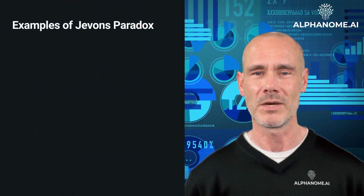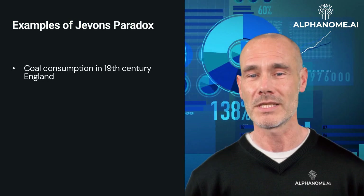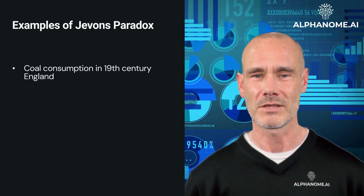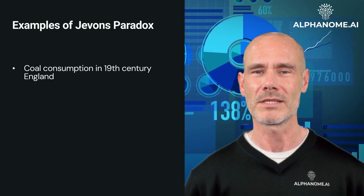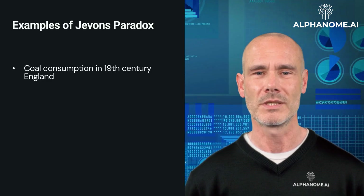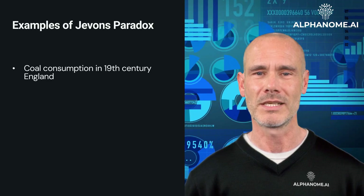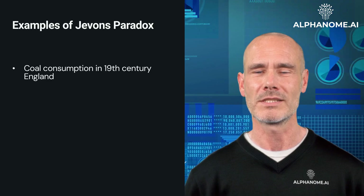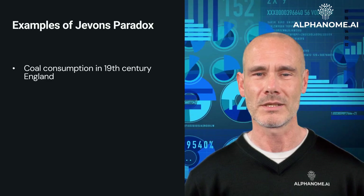Examples of Jevons Paradox. Coal Consumption in 19th Century England: Jevons first observed this paradox when studying coal consumption in England. As steam engines became more efficient, using less coal per unit of power, total coal consumption actually increased. This occurred because the improved efficiency made coal power more economical, leading to wider adoption and new applications.